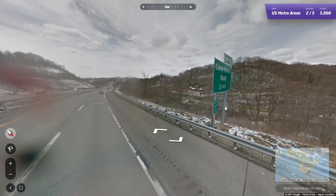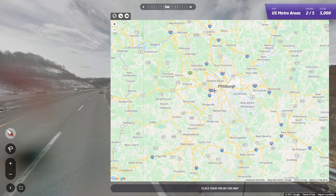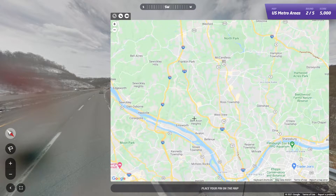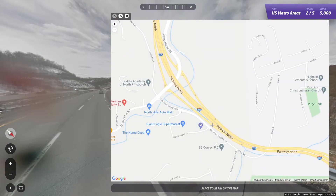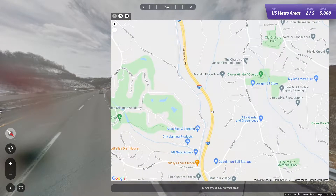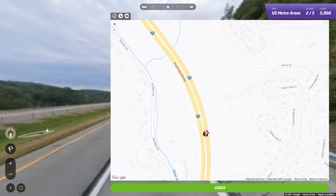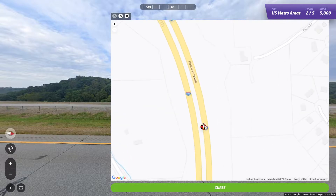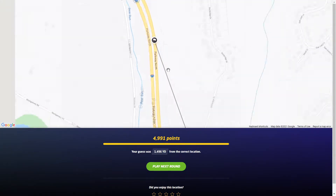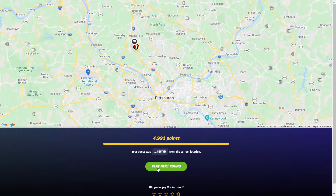So we got Camp Horn Road, which is two miles away, and it's exit 8. 279 starts here. Is this exit 8? Yep. So we're probably up here somewhere. There's a singular house there, so I'm just gonna assume we're right about here. Not even close. Gotta love the highway rounds. Right in the outskirts of Pittsburgh.